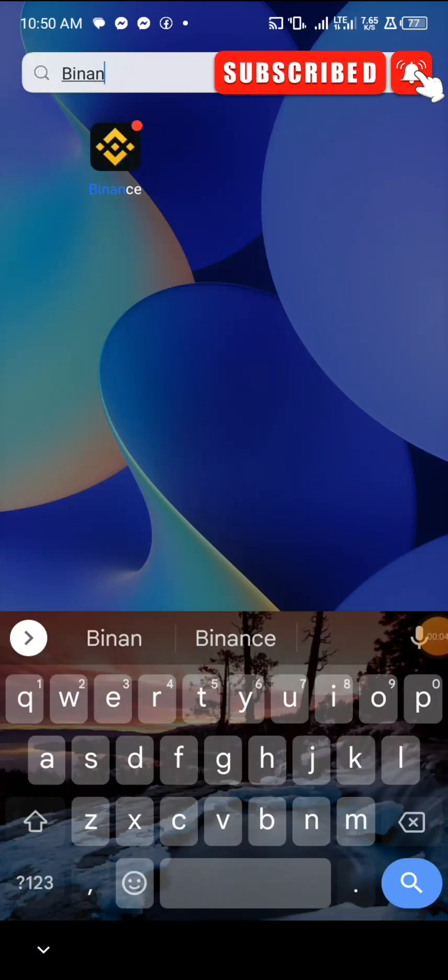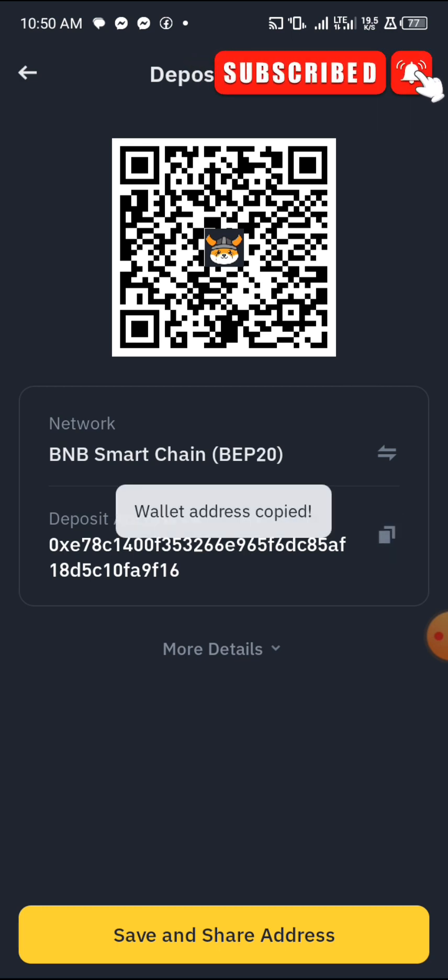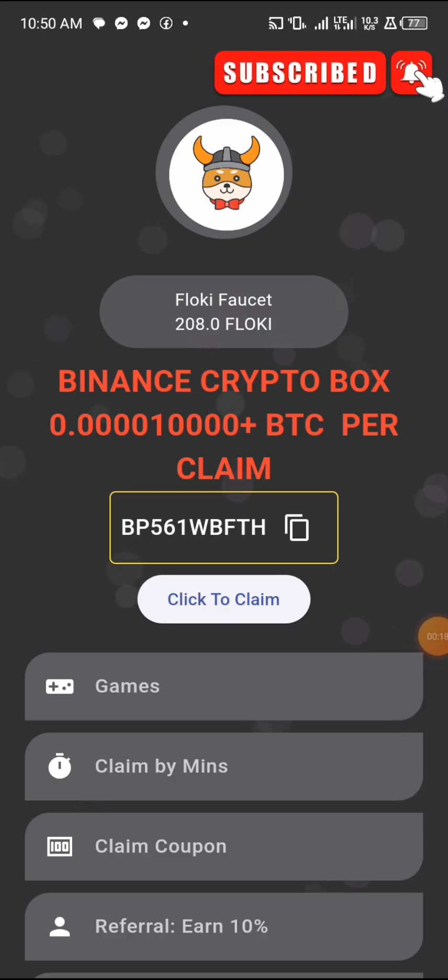I'm going to head over to my Binance wallet and withdraw my FlowKey. Here is my wallet address — I've just copied it. Now I'll go back to this particular app.